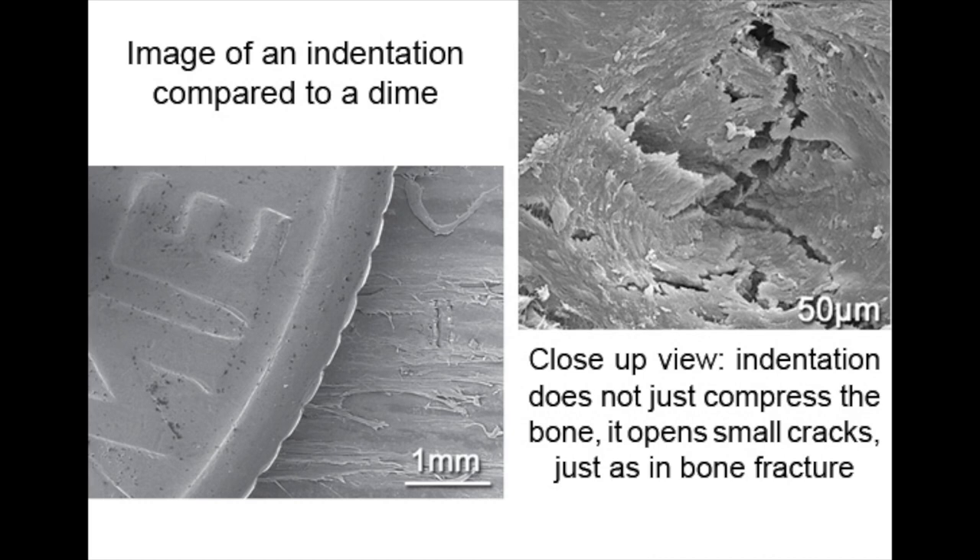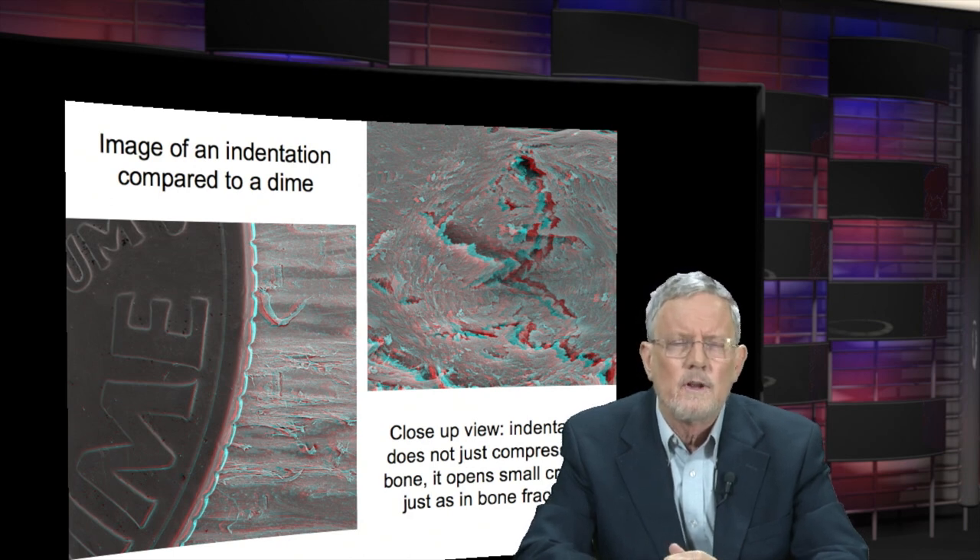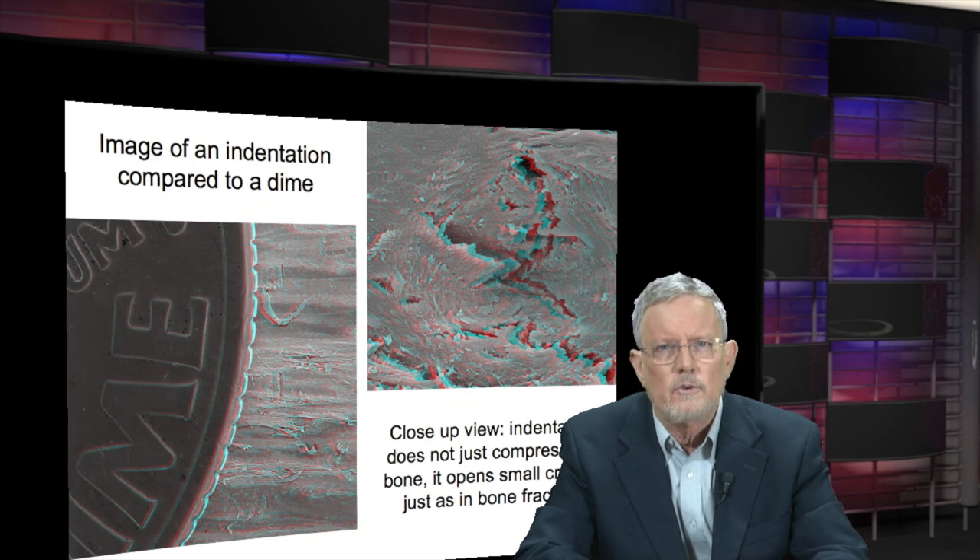This instrument actually creates microscopic fractures in the bone, but they are so small that compared to a dime, you can hardly even see them. Bone already contains all sorts of fractures, voids, and blood vessels. So these extra little fractures are inconsequential for the strength of the bone, but they're enough to give a measurement of the bone's resistance to fracture.